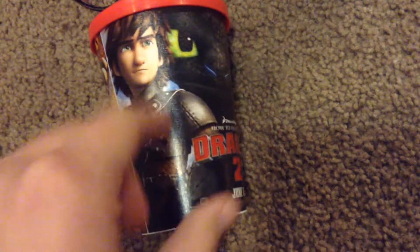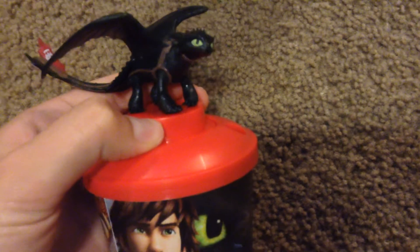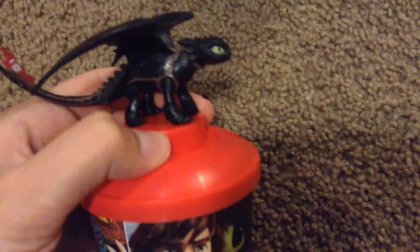I did see the new How to Train Your Dragon 2 movie, and it was really good, I loved it. At the movie theaters they were selling these collectible cups — there's Hiccup and Toothless, Astrid, and Stormfly. On the cups you get these little figures. I got Toothless. I believe you can get Cloud Jumper, Hookfang, Skull Crusher maybe — I don't remember all the figures — but I chose Toothless, and it does come off.